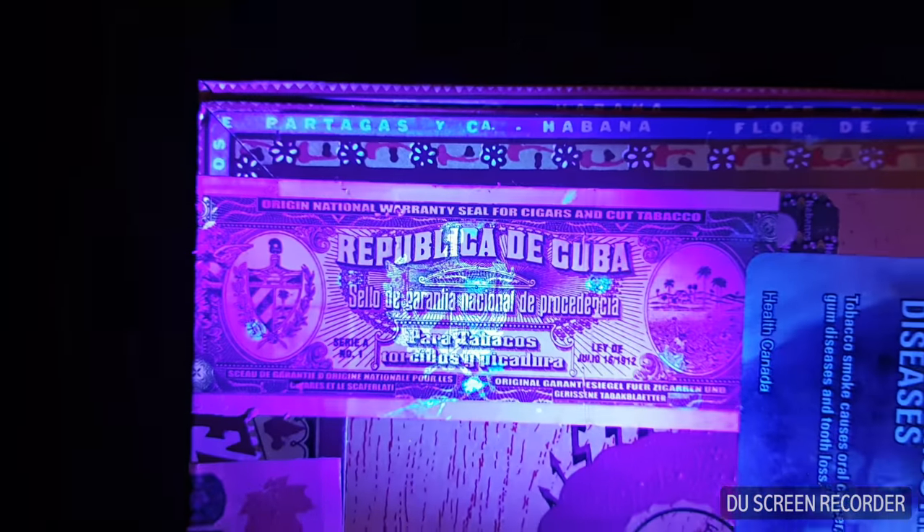Those will give you an idea of where to find your code, and there's a nice clear shot of the Cuban crest.